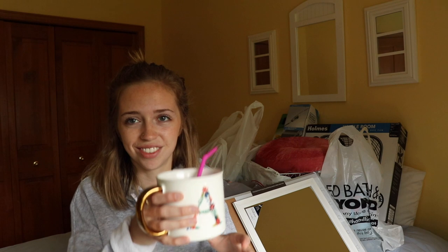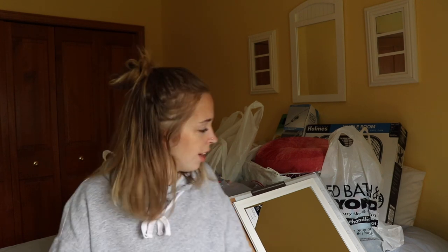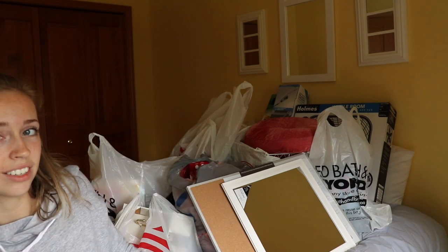College dorm haul — cheers to that. I decided that, because I knew I was going to be filming this video, I kept everything in the bags from the place I bought it from, so I could tell you where I bought it in case you wanted it. There's a lot of stuff, but don't worry because I'm a bargain shopper. It looks like a lot of stuff, but I did not spend that much money. I'm here to save you a buck or two.